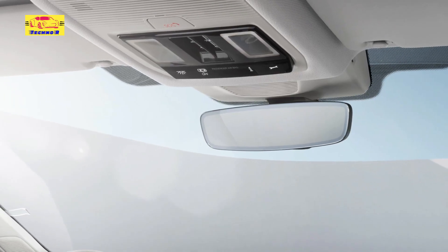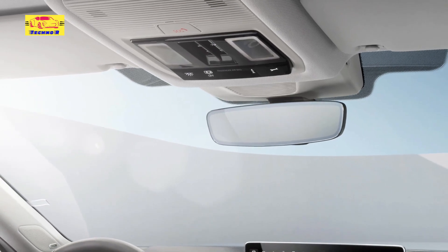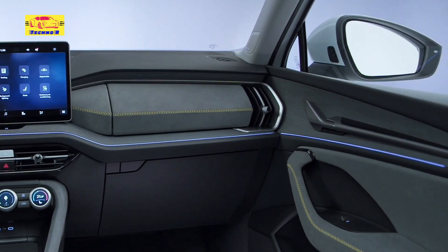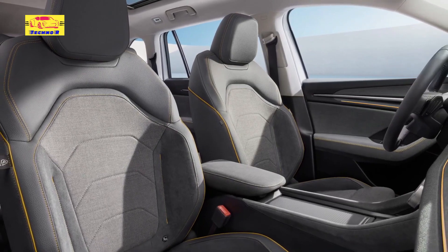Options on the new Kodiaq include a 15W wireless charging area that can house two smartphones, ergonomic front seats with pneumatic massage, and a matrix LED headlight system with 36 lighting segments.